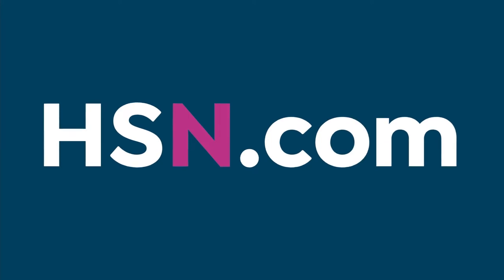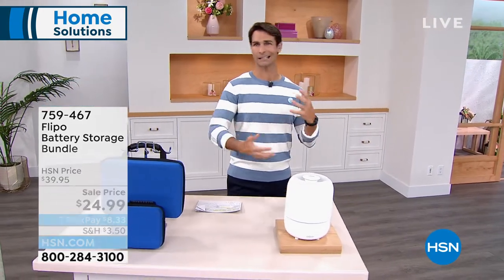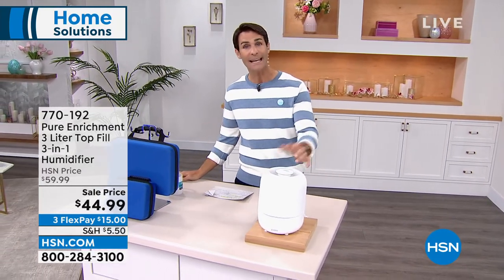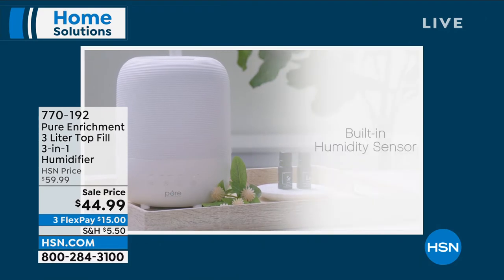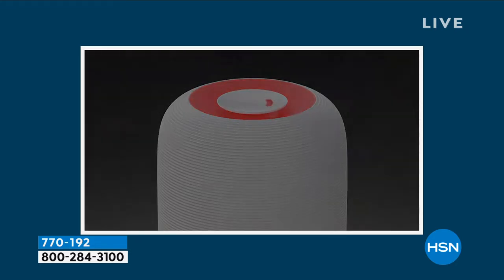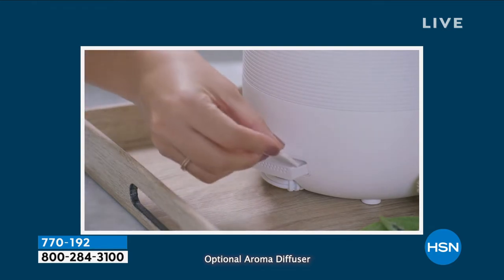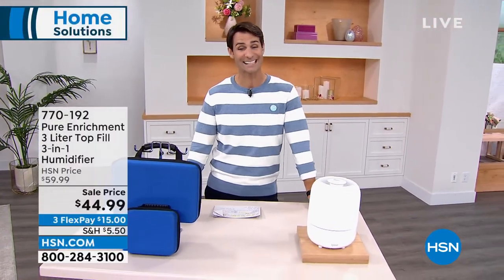Something else we all need is a humidifier, but they can be big and bulky and tend to leak or spill. Pure Enrichment has changed the game. You'll notice how sleek, modern, and beautiful this looks — it fits right into your decor. It's a top fill, so you're not carrying it to the sink. No spills, no leaks, no tray underneath. There's a humidistat built in that tests the moisture in your air and changes levels — level one, two, or three — to adjust humidity automatically. It's like a little smart device. Easy touch buttons on the front, and on the back you can add essential oils. $44.99, with $15 right off the top on three flexible payments.